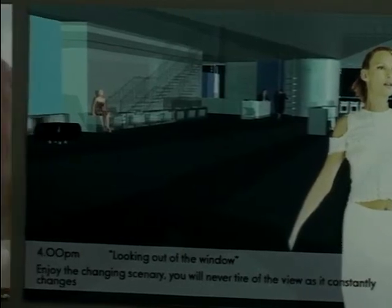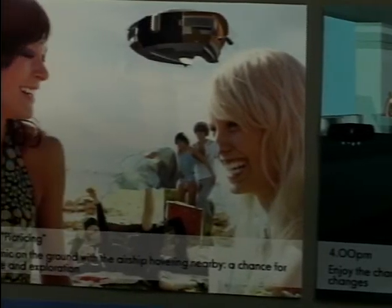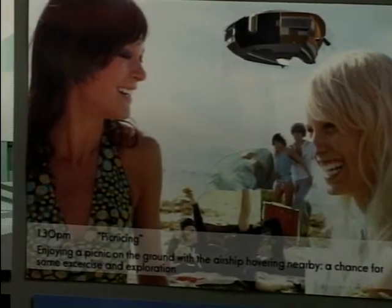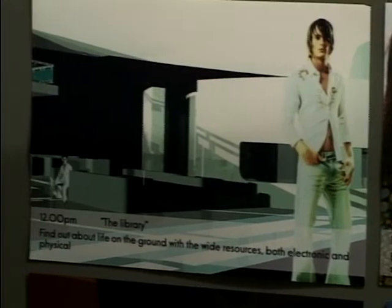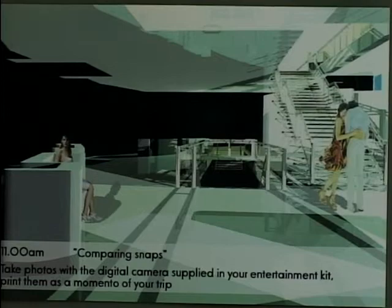Charlotte's airship is packed with all sorts of diversions for the pampered traveller. One level is purely for entertainment — there's a cinema, a very large dining area, and a huge resource library, both physical books as well as electronic devices. Try getting all that in your MPV!